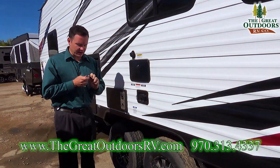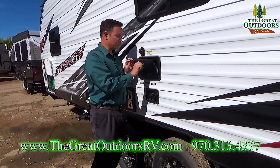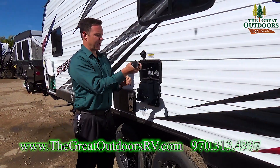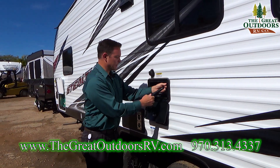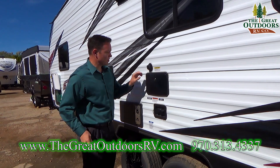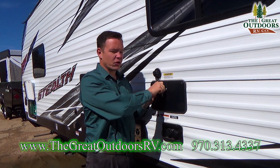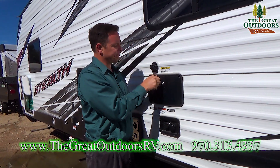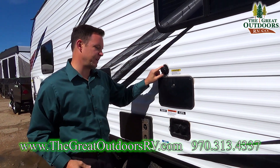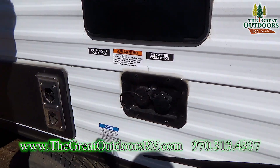Another thing you have is an outside shower. This opens with a 751 key — that's just a common type of key that most camper people will have. This just pulls out and you can rinse off the pets, rinse off some toys, or rinse off your feet before you go inside the coach. You also have a black tank flush, which flushes out your sewer tank so you don't have to take a wand down the toilet. City water as well as a fresh water tank are also built on board.